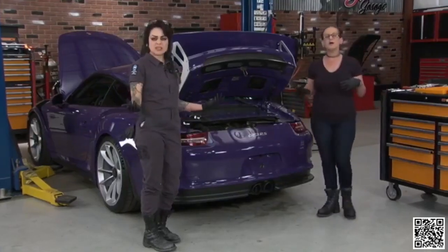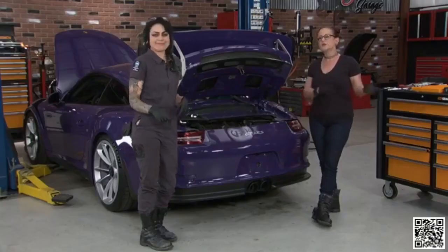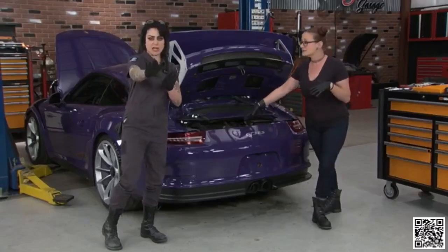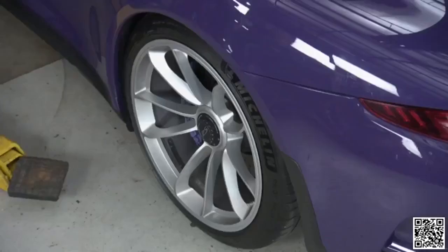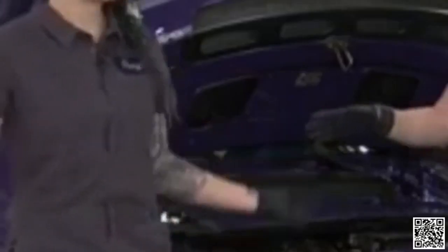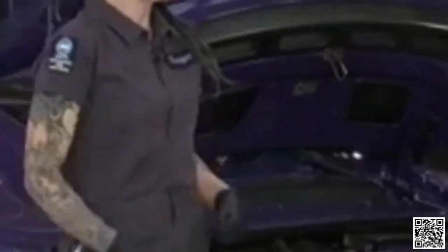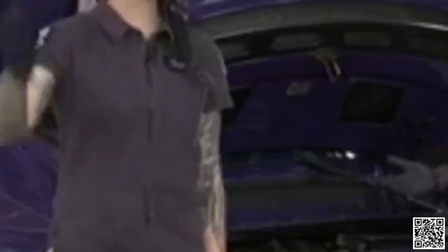Our first order of business is to take the whole fascia off, which in true Porsche and German engineering fashion is not a simple procedure. We've got to get it up in the air, and to do that we need to take the wheels off while it's still on the ground. It sounds like no big deal, but it is a single center lug and it is put on with a gazillion foot-pounds.